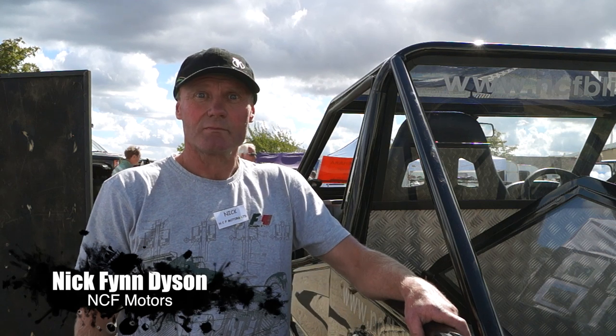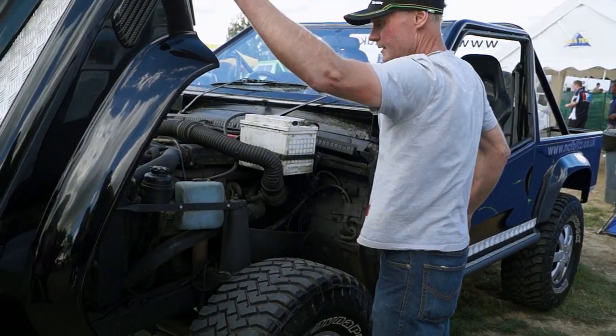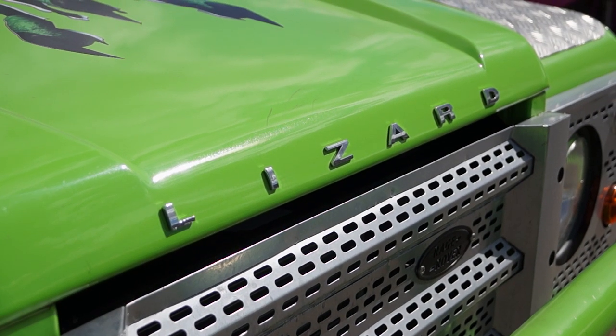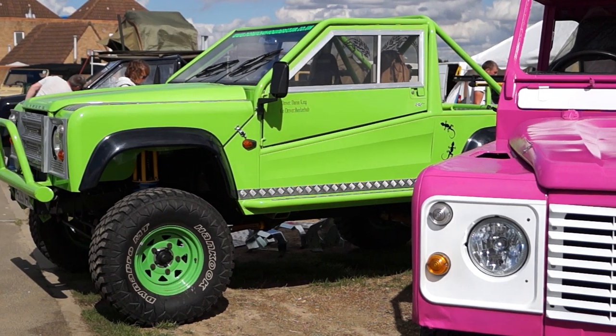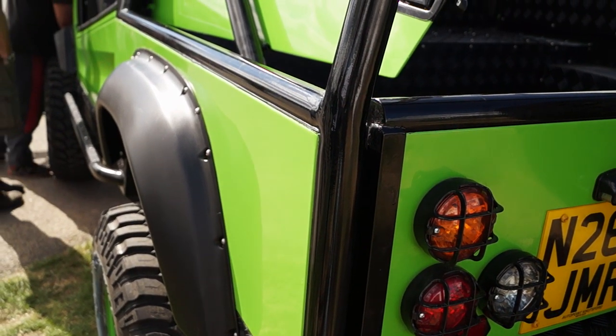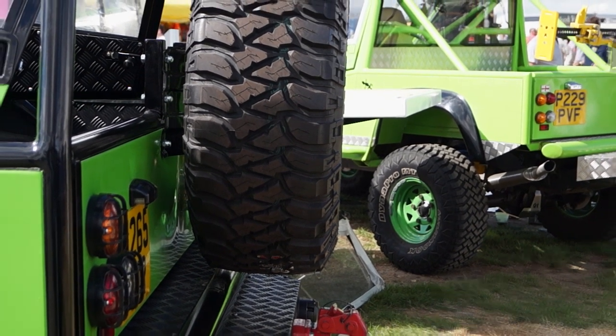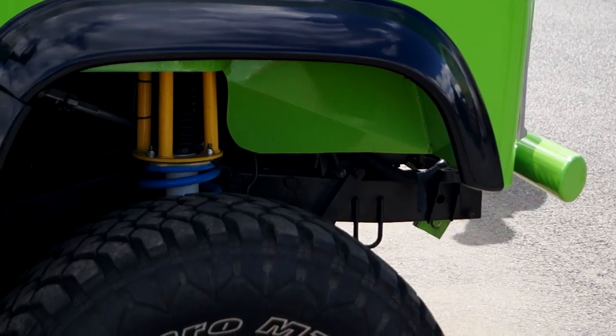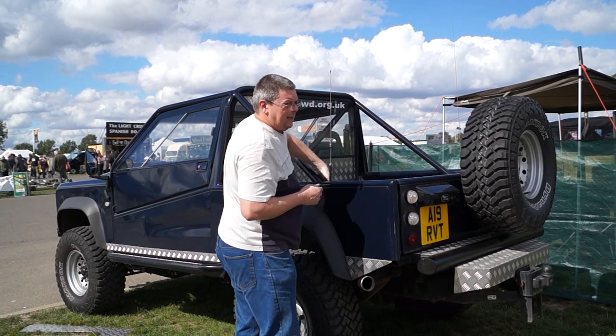I'm Nick Finn-Dyson and I run NCF Motors, which has been going since 1984. This is one of the most recent kits that I've done, which is based on a Mark 1 Land Rover Discovery. The kit costs about three and a half grand with VAT and comes as a complete body kit. It uses certain Land Rover bits like the front end, outer wings, wheel arches, back lights, and front lights are all off a 90. The rest of the panels we make ourselves — so you get the frame, the panels, all put together, all you need to do is paint it. It's all galvanised steel, there's no plastic on it. When you've finished it you've got a vehicle with sensible old-school mechanics and a galvanised rot-proof body.